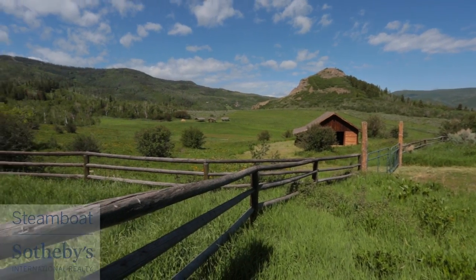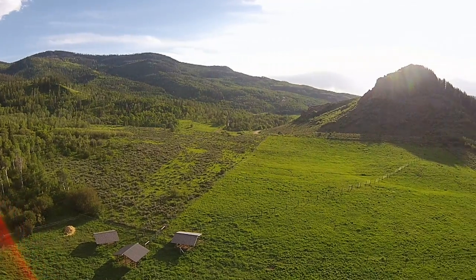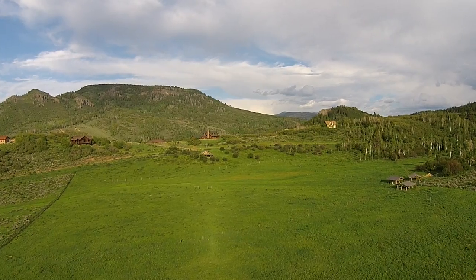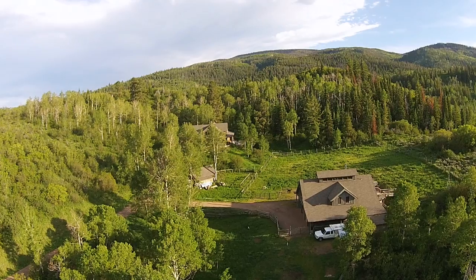About 25 minutes from Steamboat Springs, Colorado, is a 35-acre ranch in one of the most picturesque settings in Routt County. Bordering Young's Peak with views of Stagecoach Lake and north towards the Wyoming border, this ranch is something very special.